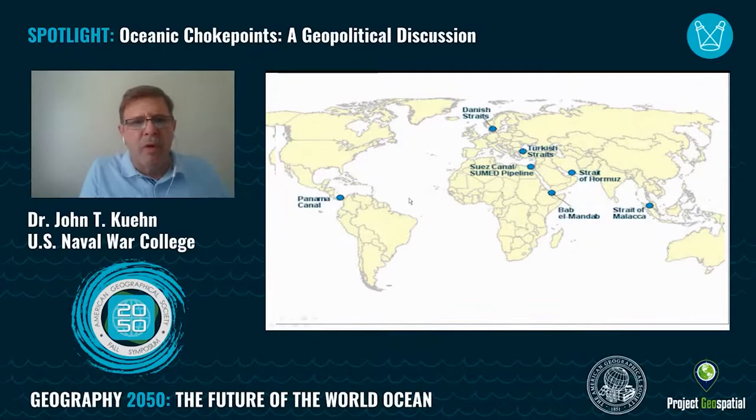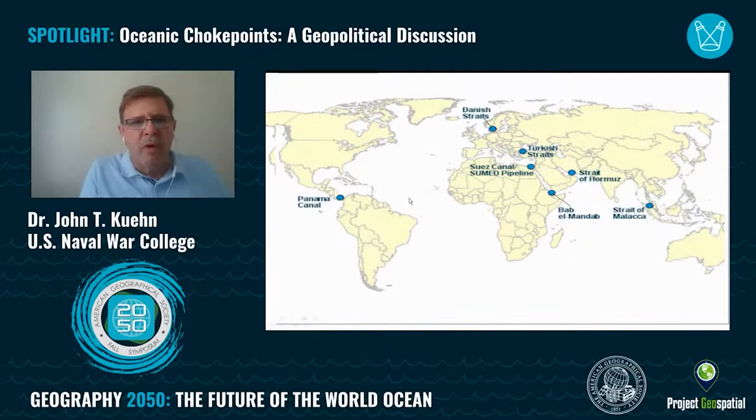Let me put the bottom line up front — why these choke points are so important. First: energy. Moving natural gas and petroleum, usually as bulk crude but sometimes as refined petroleum products. All the petroleum in the world, when it moves on the oceans, has to go through these choke points. It's very rare that a large oil tanker moving from where it unloads bulk oil — say in the Persian Gulf — does not have to go through one of these choke points.